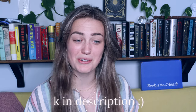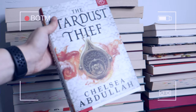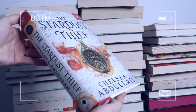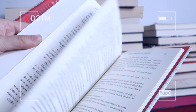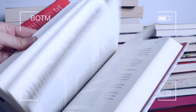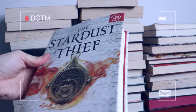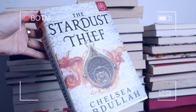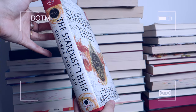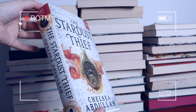Out of this month's choices, I definitely would have chosen The Stardust Thief by Chelsea Abdullah. In this story we have Luli, who is the Midnight Merchant — a criminal who, with the help of her djinn bodyguards, hunts and sells illegal magic. When she saves the life of a cowardly prince, she draws the attention of his powerful father, the Sultan, who blackmails her into finding an ancient lamp that has the power to revive the barren land at the cost of sacrificing all djinn. In a world where story is reality and illusion is truth, Luli will discover that everything — her enemy, her magic, even her own past — is not what it seems. Now she must decide who she will become. It's very much Aladdin vibes and I am so here for it.